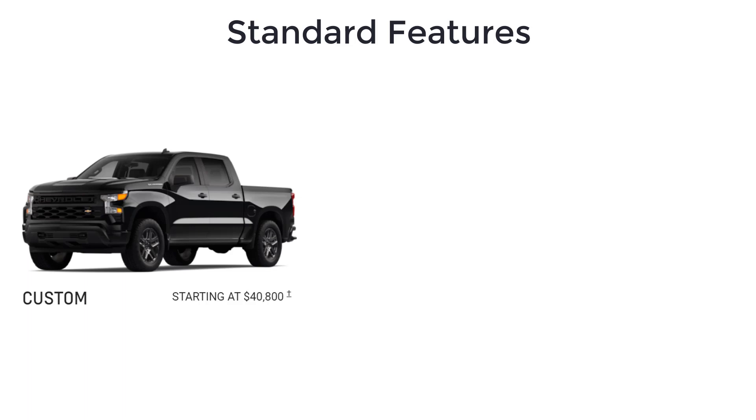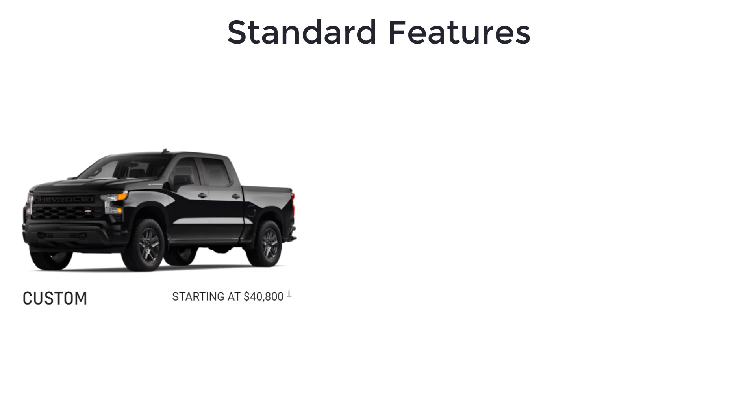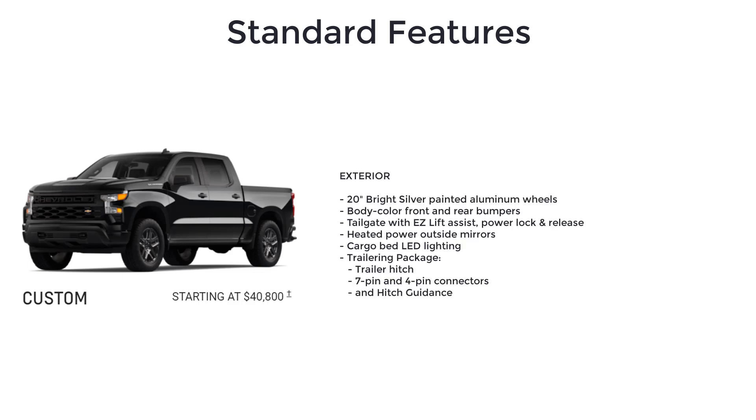Above the Work Truck, there's the Custom with a starting MSRP of $40,800. The Custom trim improves the Silverado's appearance and upgrades you to the extended or crew cab configuration. It's only available with the 2.7-liter turbo high-output engine and includes a high-capacity suspension package and 20-inch bright silver painted aluminum wheels.